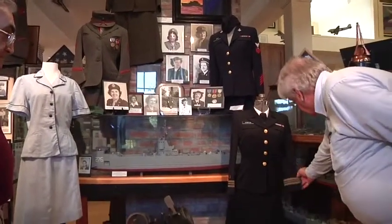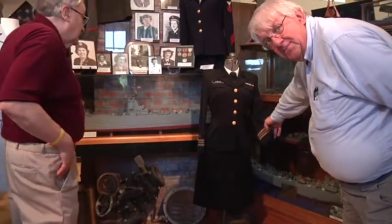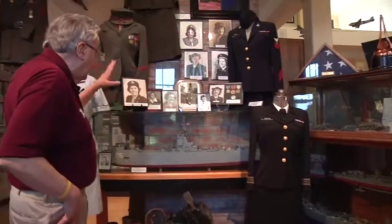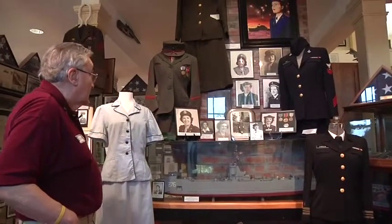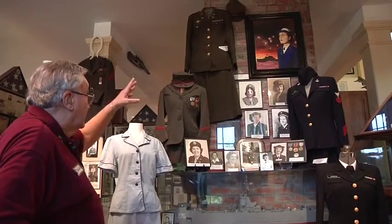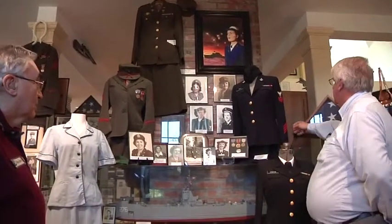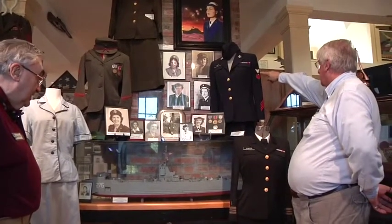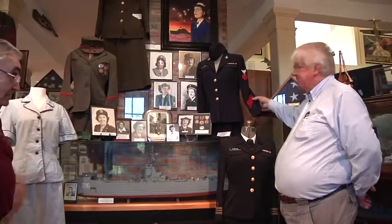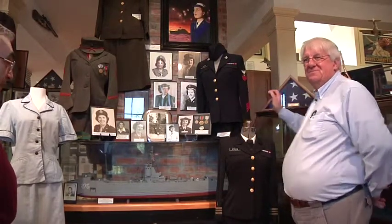This woman would have been a lieutenant commander — notice the two wide stripes and a half stripe in the center. Then we have a Marine enlisted — that's the classic female Marine uniform. We have an Army lieutenant, and this was another WAVE for the U.S. Navy — a first-class petty officer yeoman or clerk with approximately 16 years of service. One stripe per every four years — they call these hash marks.